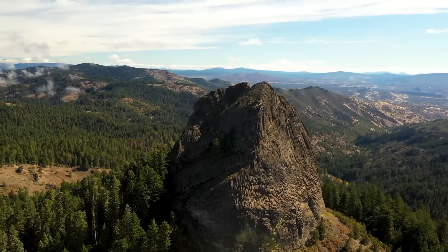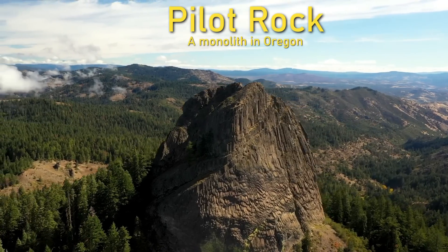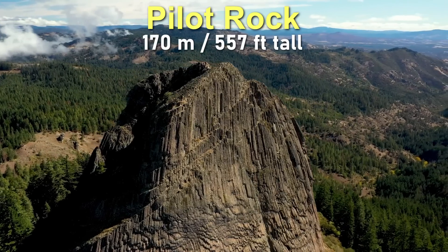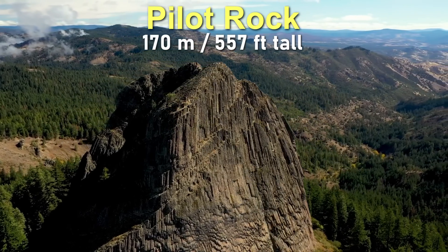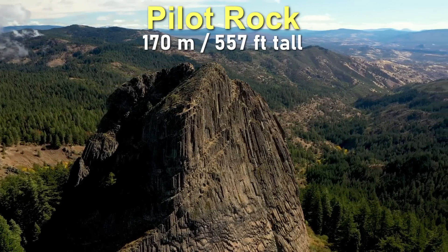What you are looking at is the towering monolithic edifice of a geologic formation known as Pilot Rock. Located in Oregon, it rises nearly 170 meters or 557 feet above the surrounding landscape, allowing its numerous hexagonal columns to come into view.